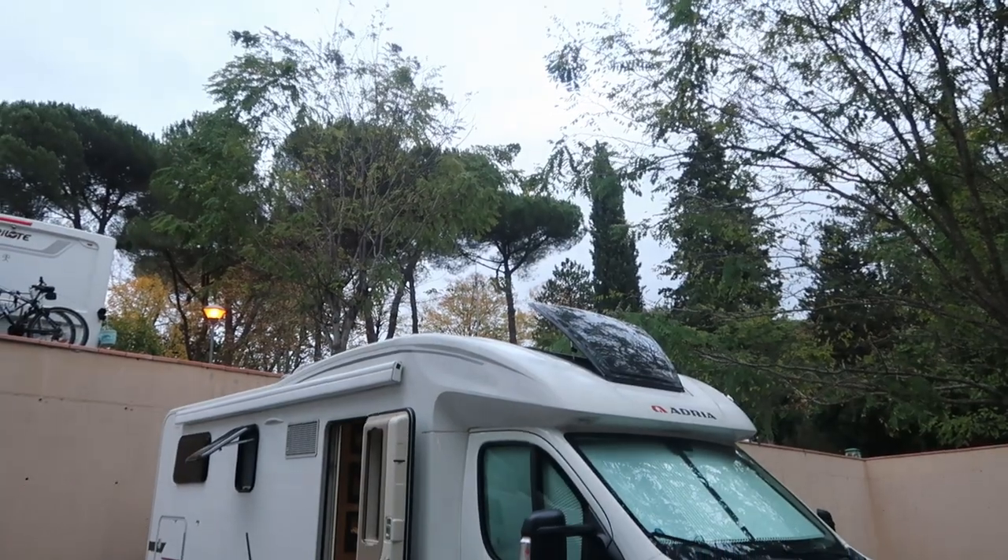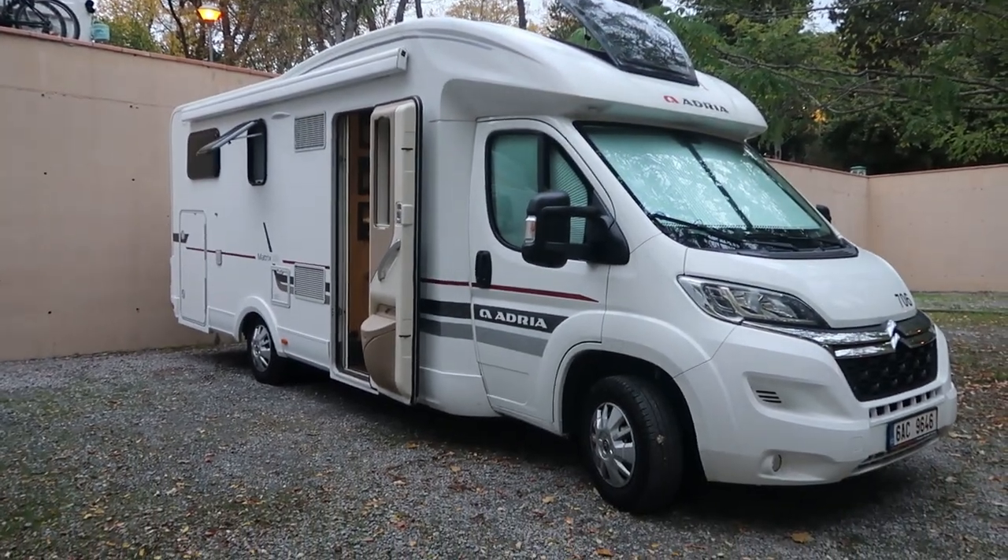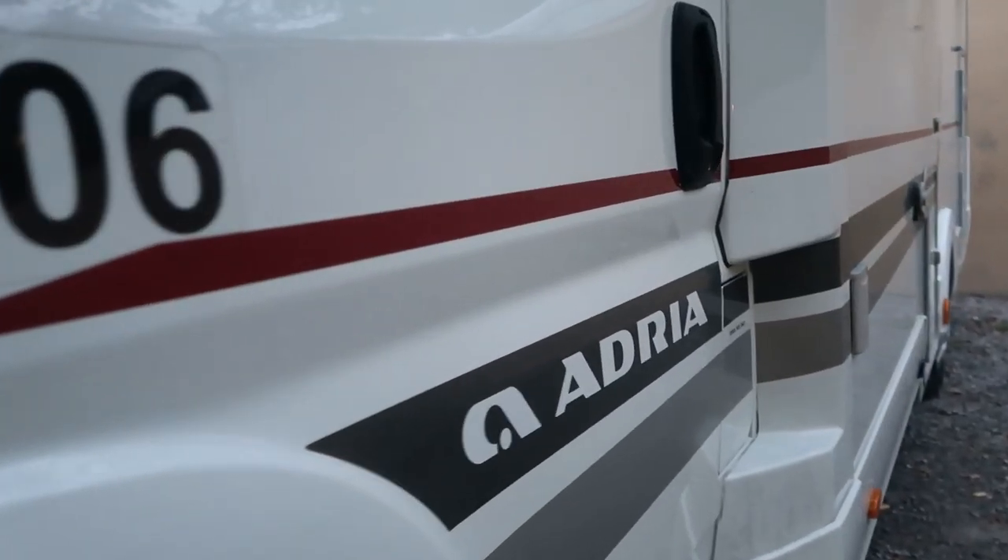This is it. If you rent from Anywhere Campers, all the rigs are the same. This RV is on a Citroën chassis and it is a manual diesel engine, which means if you're coming from America, you should definitely learn how to drive a manual before you come over here. All the smart people who drive stick shift learn before you drive on the Italian mountainside.